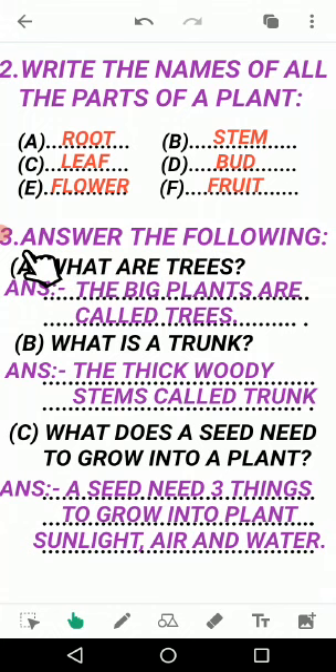Question number 3: Answer the following questions. Question A: What are trees? Answer: The big plants are called trees. Big means bade, tall. For example, mango tree, gulmohar, coconut tree — these are all tall and big. Their steam is very strong and hard. That is why they are called trees.